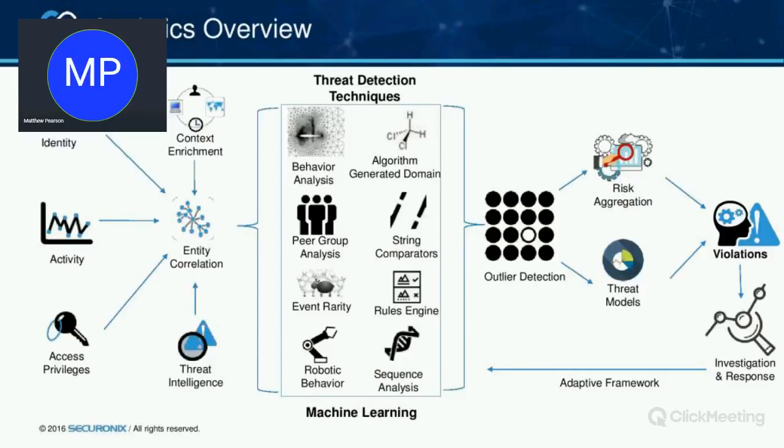Then there's robotic behaviour, which is really around cyber threats — looking for abnormal robotic behaviour such as beaconing from a specific server coming out every minute, every five minutes, every nine minutes. Things that do not look like human behaviour can indicate a cyber threat within the network. Our rules engine also allows us to take in rules from a SIEM and then apply machine learning and behavioural analytics to make them more efficient and produce fewer false positives.